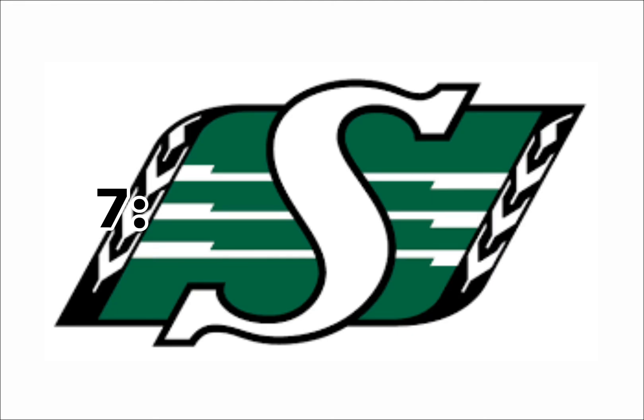At number 7, I have the Saskatoon Rough Riders. Really good name, not really good logo. It's just an S with a couple of grains on the side because Saskatoon is in the plains. But other than that, it's really boring.